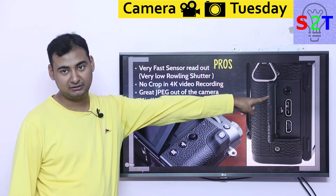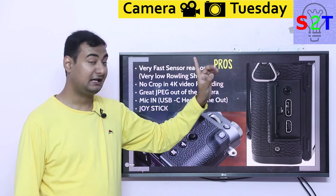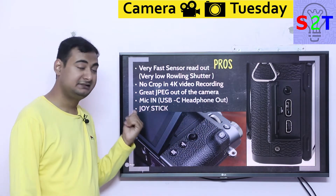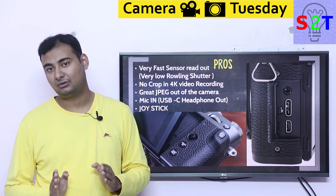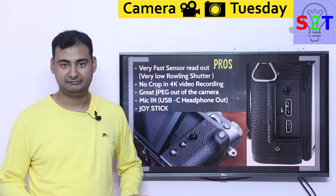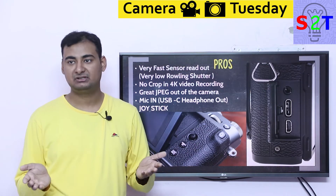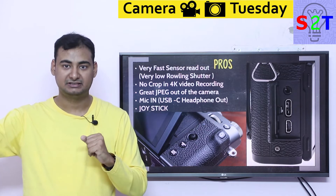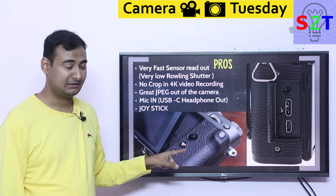It also has a mic input using a 2.5mm jack, and it has USB-C which they are using wisely — you can charge it, transfer data, and use USB-C headphones with it. If you don't have USB-C headphones you can buy a cheap dongle. And it has a joystick, which is a tangibly good feature. If you're doing any photography where you want to manually control the autofocus point — that green focus box — the joystick is the best option. Touch screen doesn't even help as much. This is a really good option to have in a $900 camera.